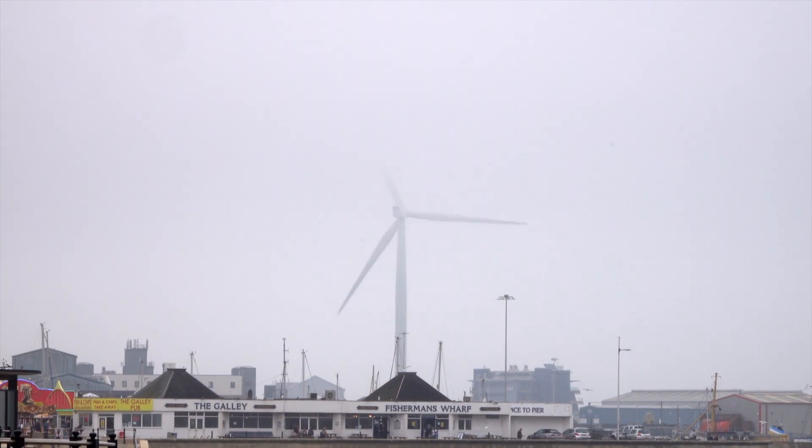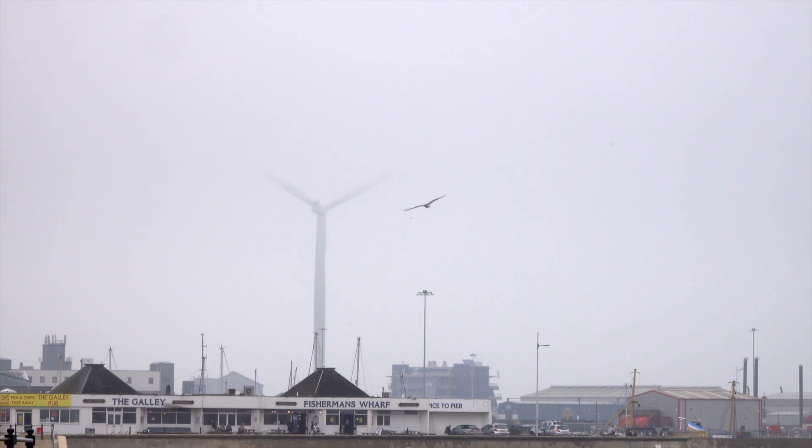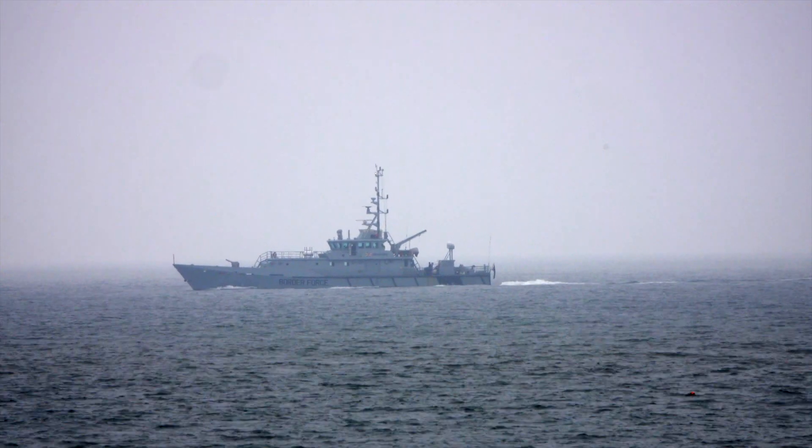Fisherman's Wharf is shrouded in fog. It does not affect the taste of our coffee and breakfast. We think this is aboard a patrol vessel.